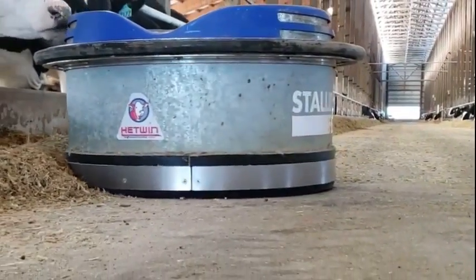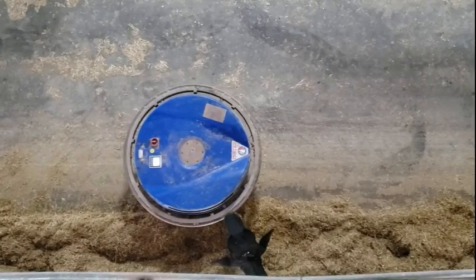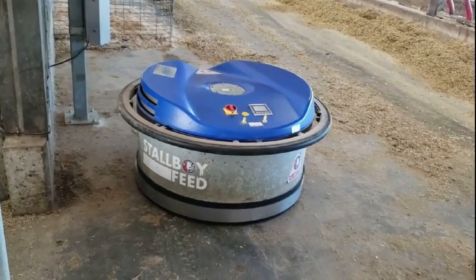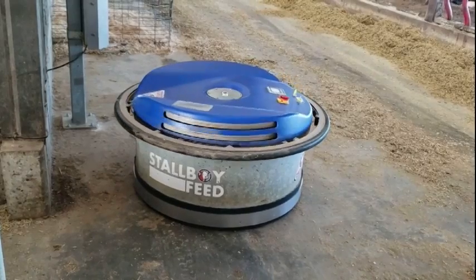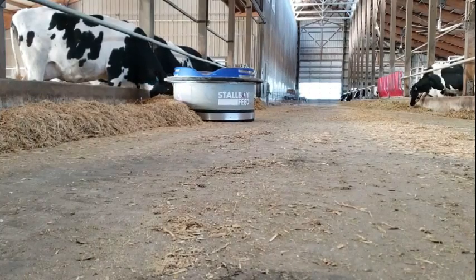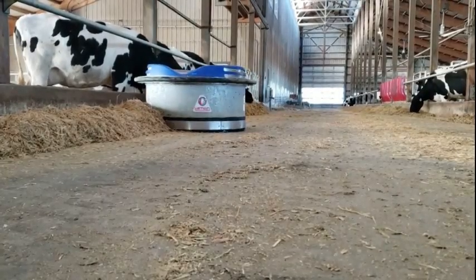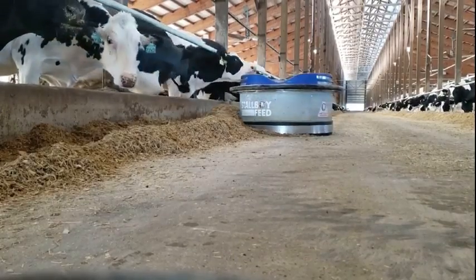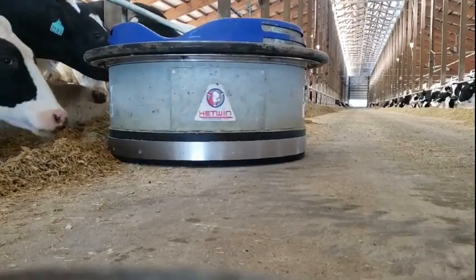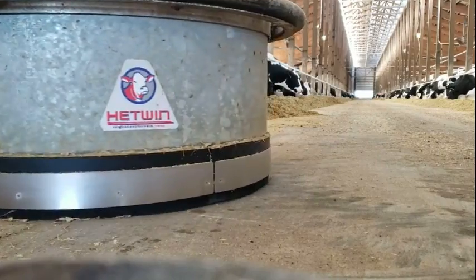Our farm also uses a robot to push up feed. The feed pusher will first leave the charging dock to start its route. The first feed to be pushed up is the maternity pen. The next pen to have their feed pushed up is the milking group. This is a heavier, denser feed. The rubber ring on the bottom of the feed pusher will scrape the cement clean.